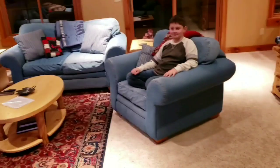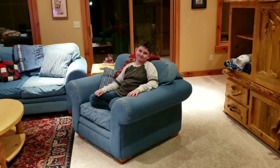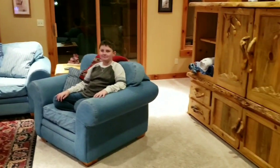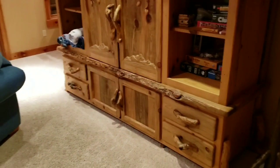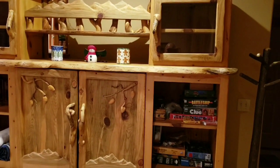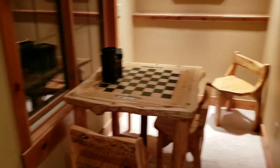This guy follows me everywhere — or maybe he just teleported! Say hi to the viewers! There's a really nice picture of mountains on the wall. There's also a cool cabinet made of plain wood, really cool. And right here there's a checkerboard — a nice little corner if you want to have fun playing.